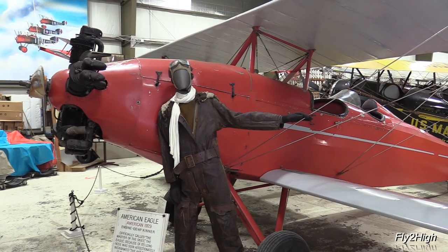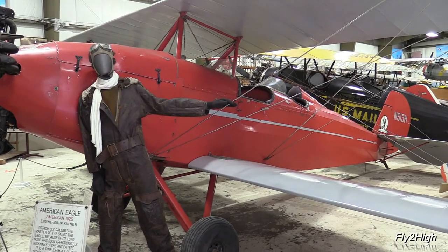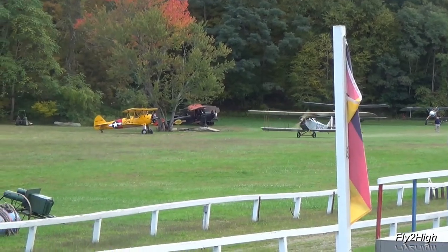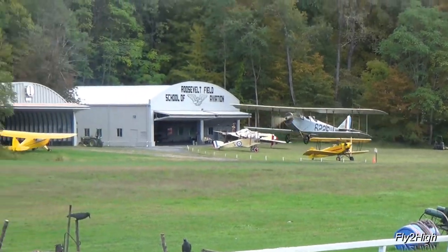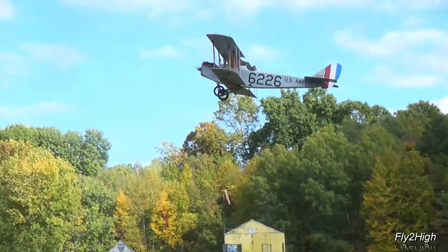It's getting close to the time when the airshow is slated to begin, so I better start heading over toward the airfield. The airshow will be featured in the next video. Until then, remember — life is a journey. Enjoy the ride, and thanks for watching.